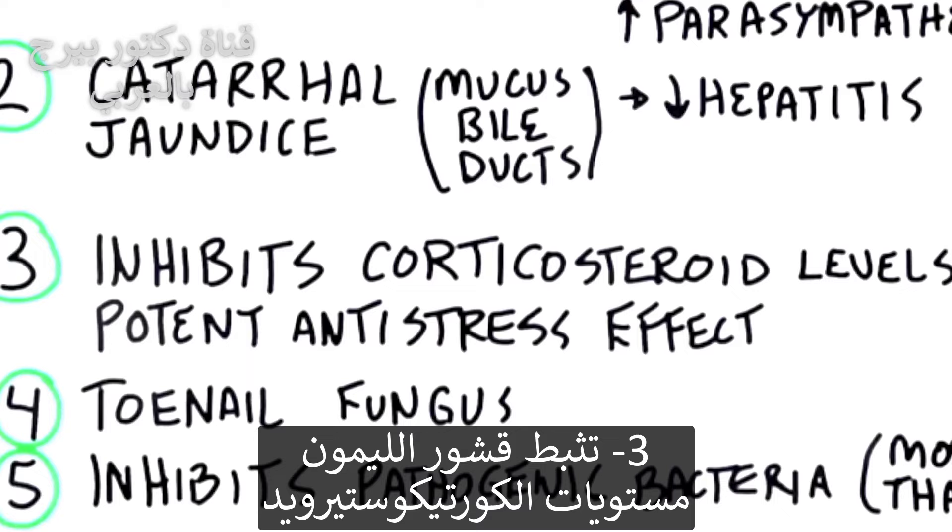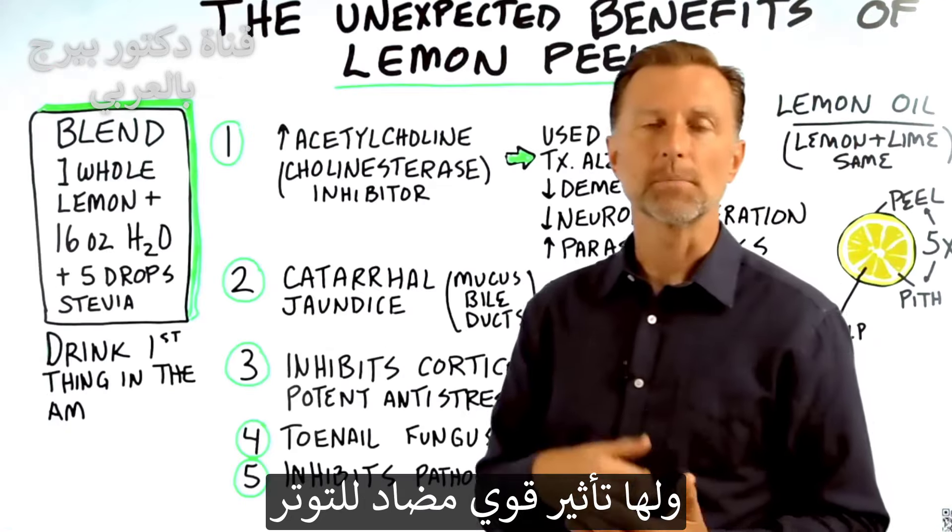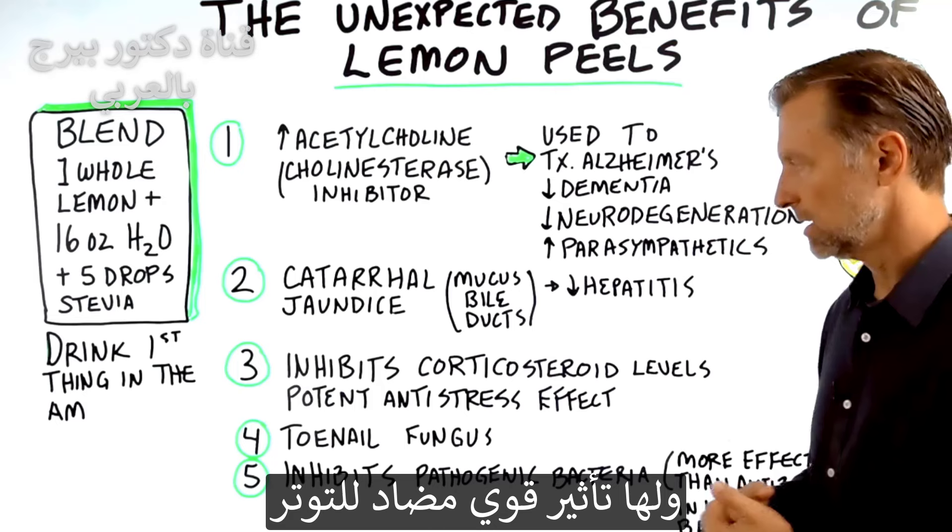Number three: lemon peel inhibits corticosteroid levels, and it actually gives a potent anti-stress effect.